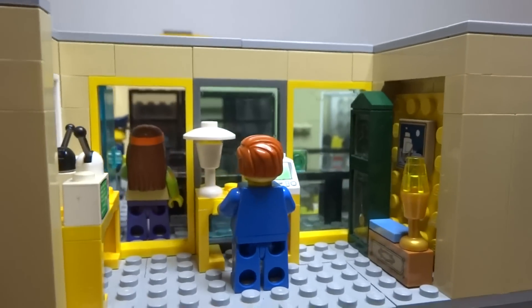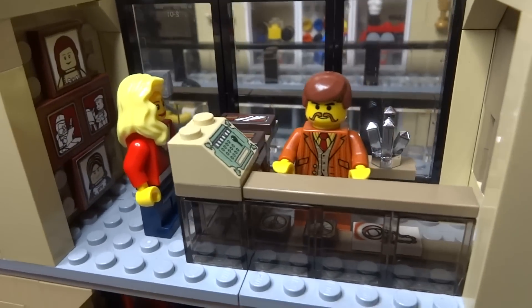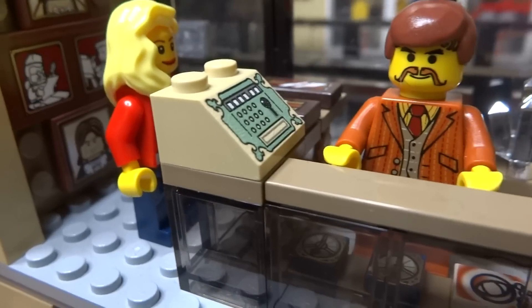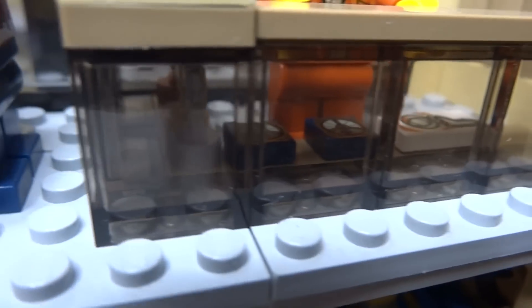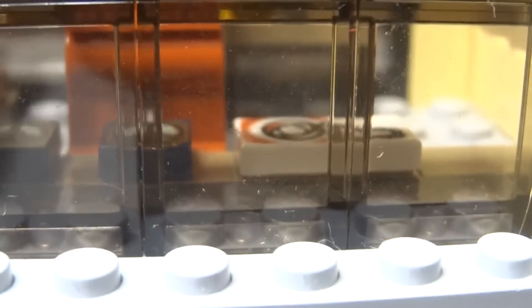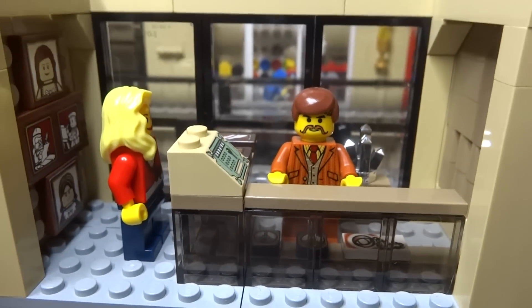Next to that you have the jewellery store, which is a very detailed store with lots of features. On the wall you have some paintings, and the main part of the store is the counter where all of the jewellery is displayed — most of it is hidden underneath the counter to protect it from potential thieves. You can see a couple of little golden and bronze statues, some pocket watches, pendants, and necklaces, along with the jewellery store owner behind the till.